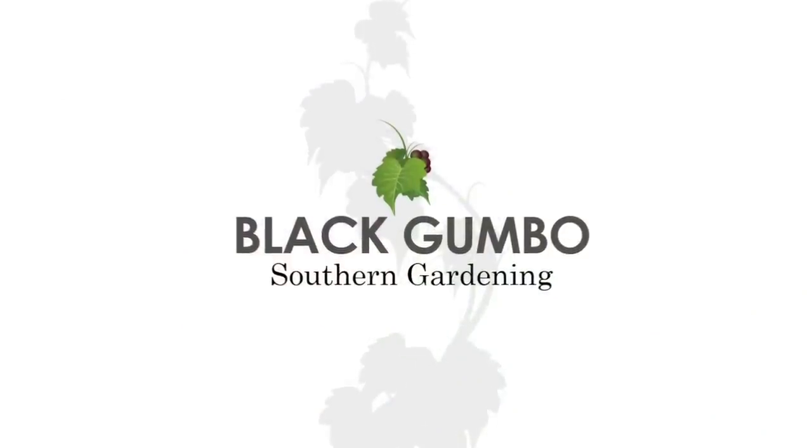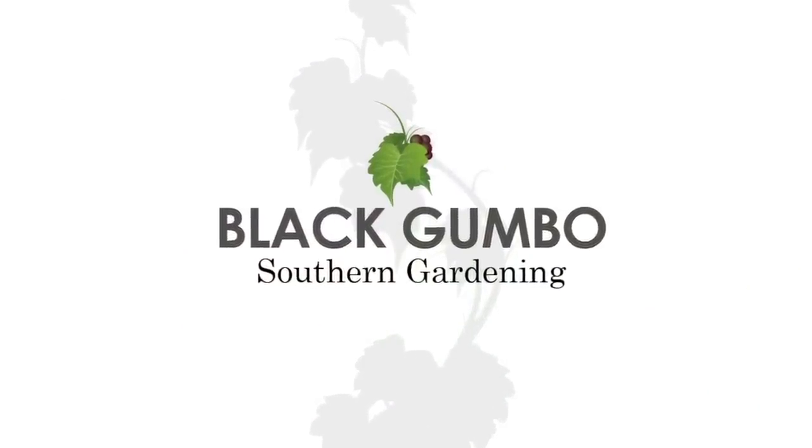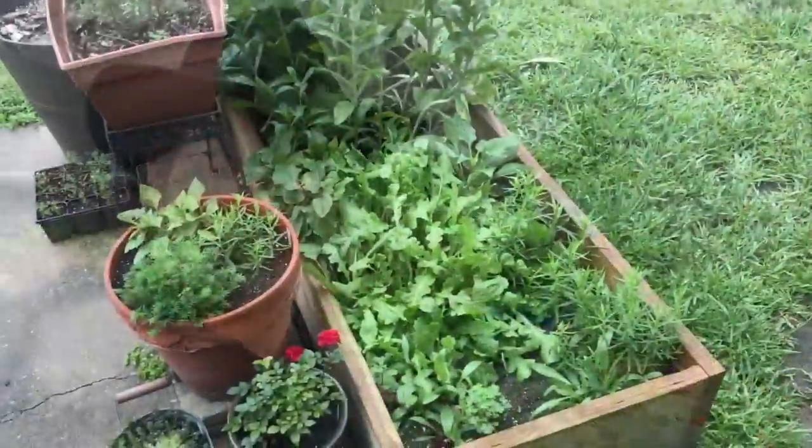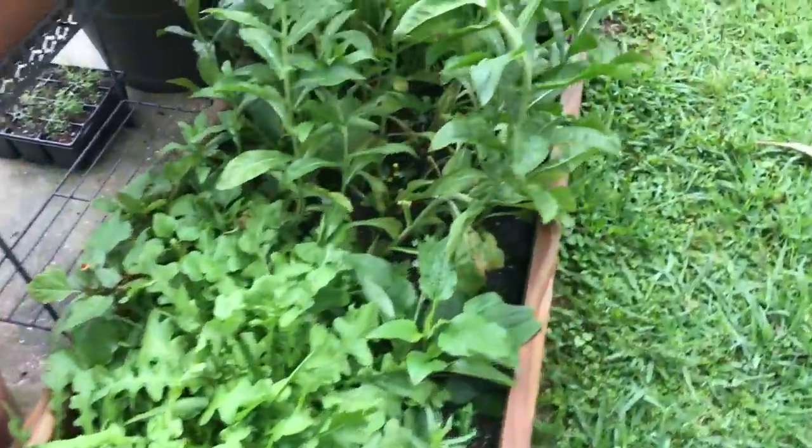Well, it's May the 1st. Why don't we tour the garden? Nothing much has changed in the garden since the last tour that I did, which was two and a half weeks ago, middle of April. Spring is such a time of growth that things do grow lushly and vigorously. Look at this garden — it's incredible. But if you watched my last garden tour, this one's pretty much the same. I'll just give you an update on some things. Let's start our garden tour in the herb garden.